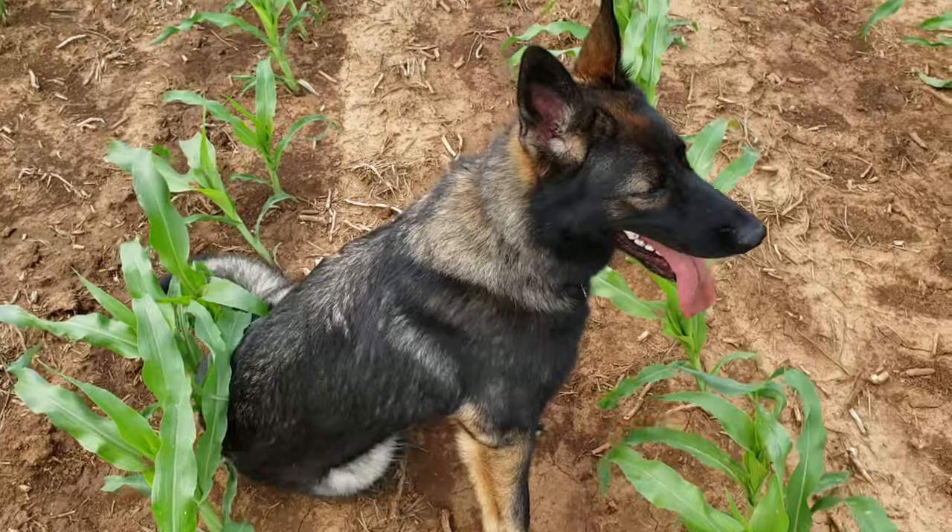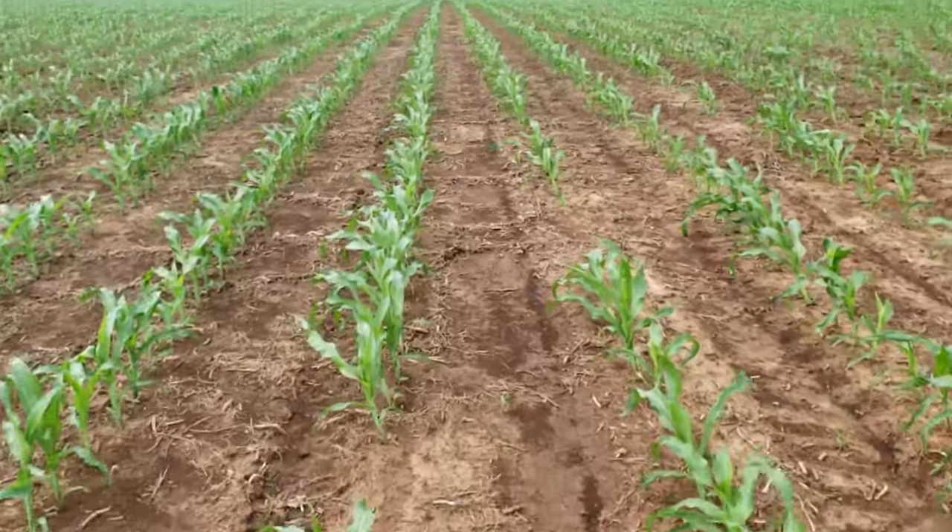I do believe we will, at least on this field. Normally you're way past it, but this is a weird year — we planted way later than normal, so we're playing a little bit of catch-up. Knee-high by the 4th of July? I don't know, but I think we will.